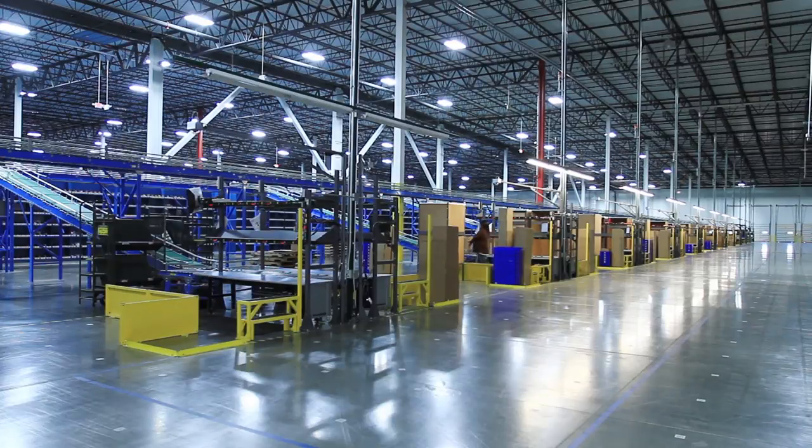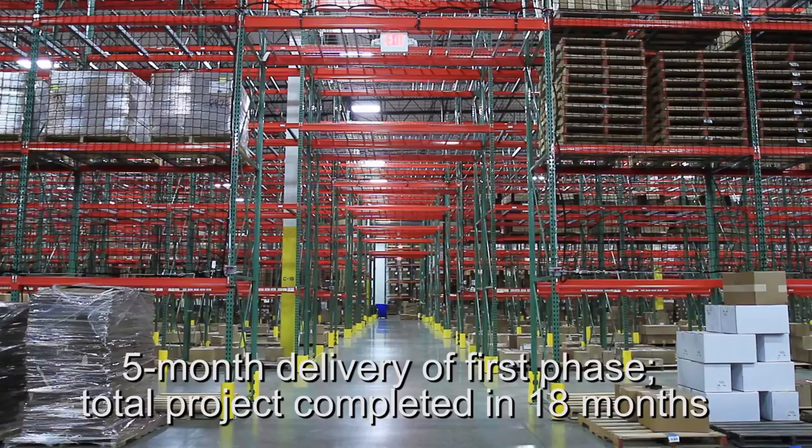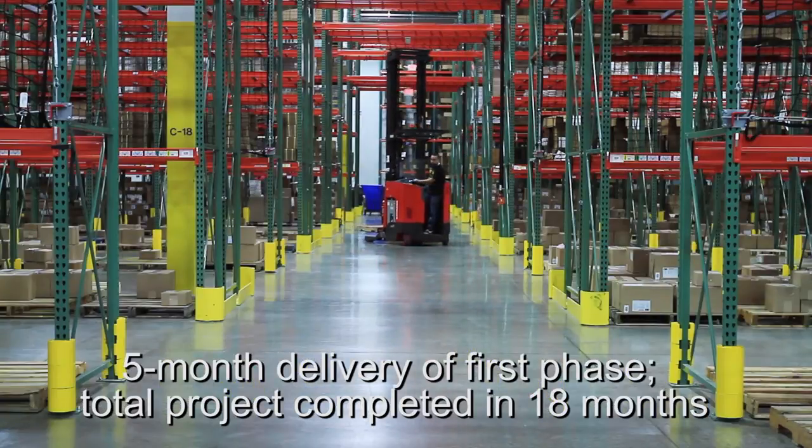When we set out with Follett from day one, we knew we had to deliver the project on time and on budget for them. The way we went about doing that was our team approach. We brought in construction, we brought in our operations group, we brought in our leasing folks, worked with the city of Aurora, and ultimately were able to deliver a project that Follett was very proud of and met all their needs on time and on budget.